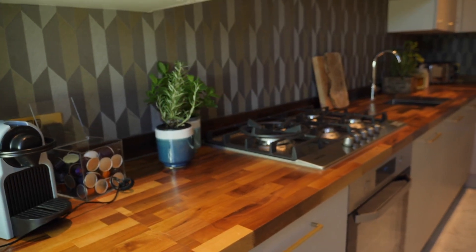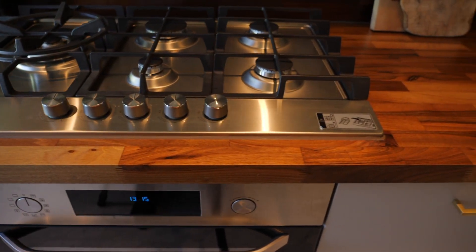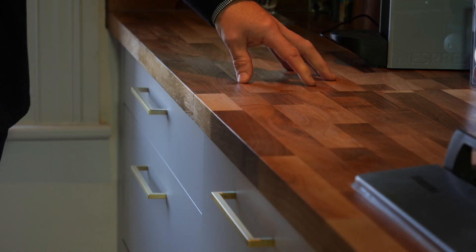We now find ourselves in the kitchen. This has been expertly designed and fitted to include luxury high-end appliances: dishwasher, washing machine, fridge freezer and wine cooler, topped off with deep walnut countertops and luxurious Carrara marble flooring.